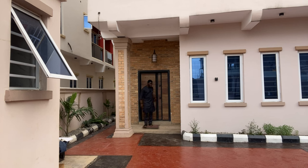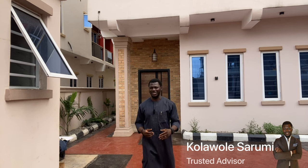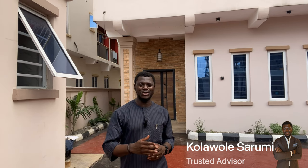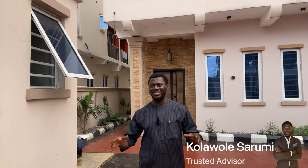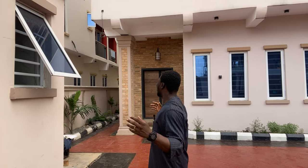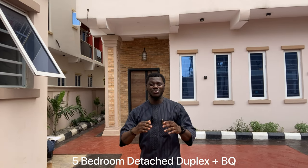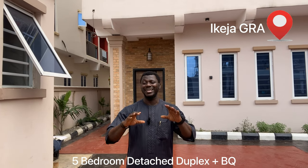Welcome back to my channel. My name is Kola Ole, a trusted real estate advisor in Lagos. My job is to introduce you to genuine houses in the right location, and most importantly, properties sold at the right prices. Today I am at this lovely five bedroom fully detached duplex in Ikeja GRA. This house is super luxury — this is only for the rich, the affluent, and the powerful.